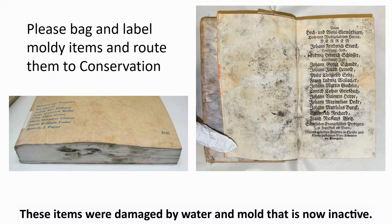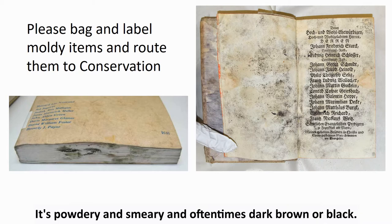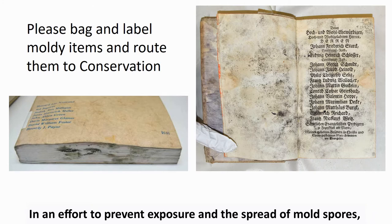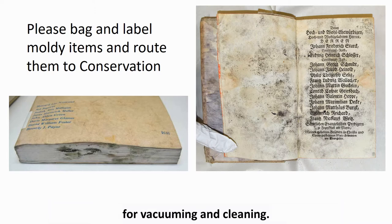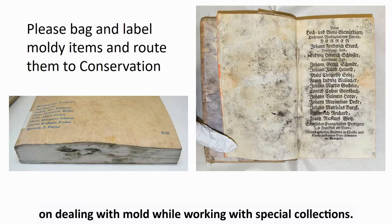These items were damaged by water and mold that is now inactive. Inactive mold is found on materials that are dry. It's powdery and smeary and oftentimes dark brown or black. Inactive mold can cause allergic reactions and can be a lung irritant. In an effort to prevent exposure and the spread of mold spores, items like this should not be handled by staff or patrons and instead should be bagged and sent to conservation for vacuuming and cleaning. Please see our mold presentation for more in-depth information on dealing with mold while working with special collections.